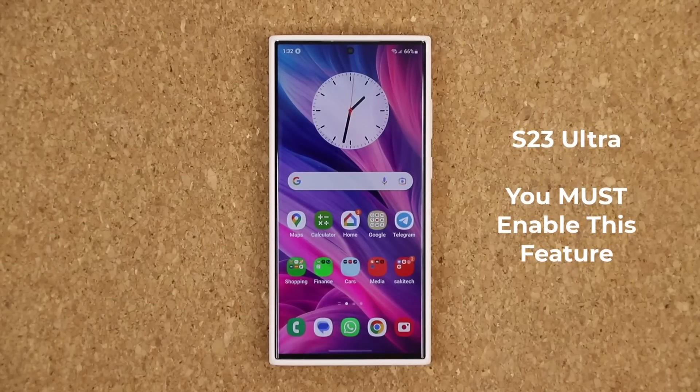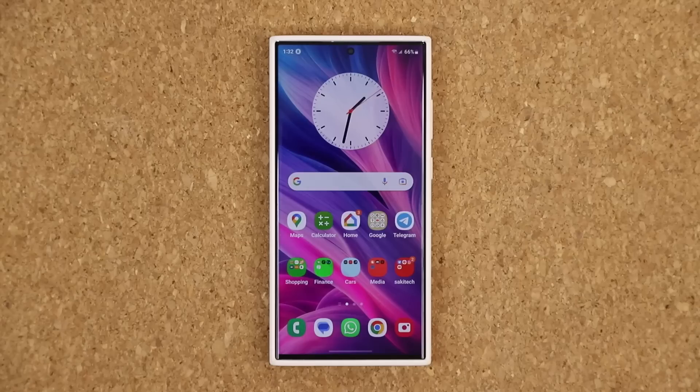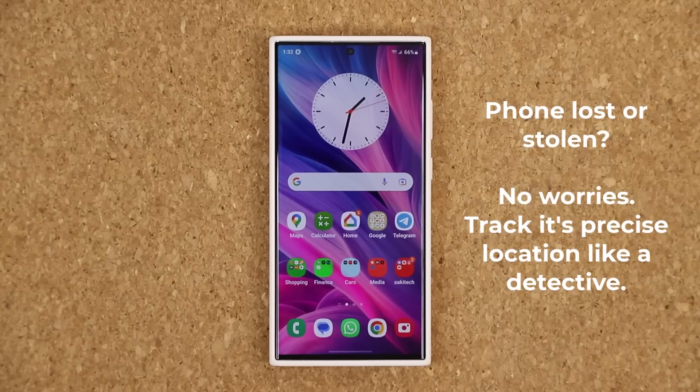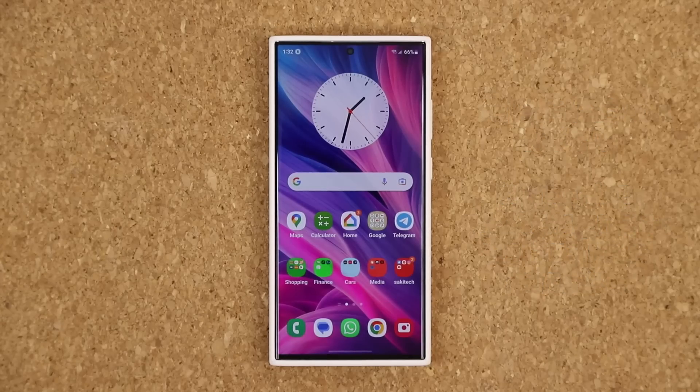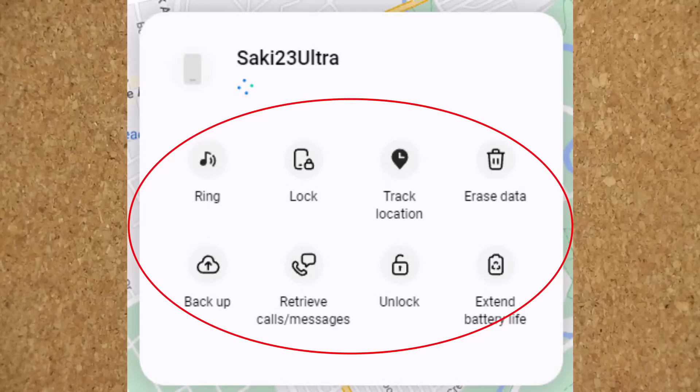Hey guys, Saki here from Saki TechEd. In today's video we are going to be talking about a feature that every Samsung Galaxy S23 owner must enable. Enabling this feature will make sure that if you ever lose your phone or if your phone gets stolen, you will be able to track its precise location and retrieve your phone instead of taking a $1,000 plus loss. Using this feature, you will also get access to a powerful command center that will allow you to erase all the data on your phone remotely and much more.